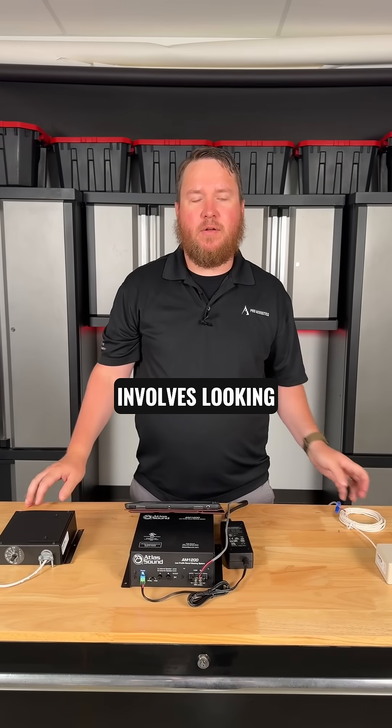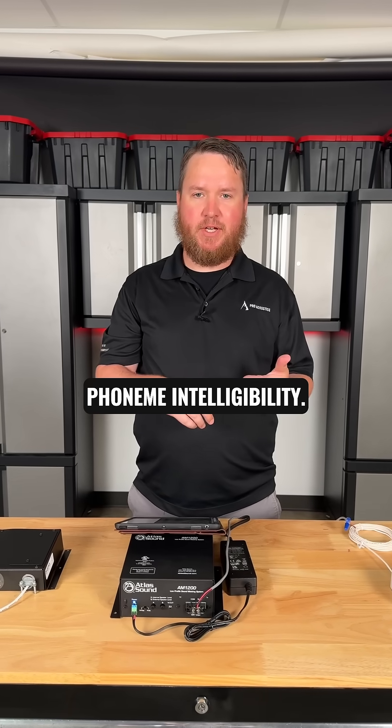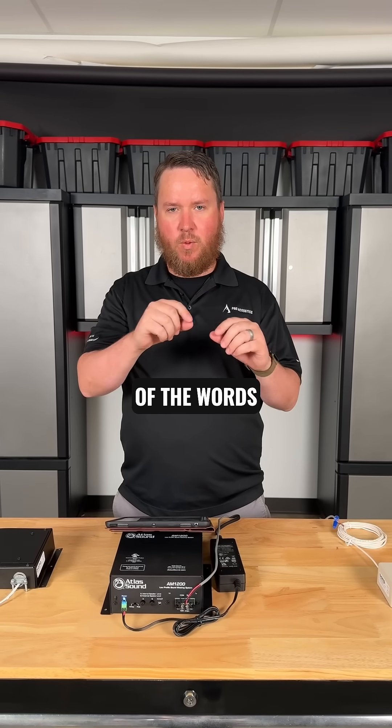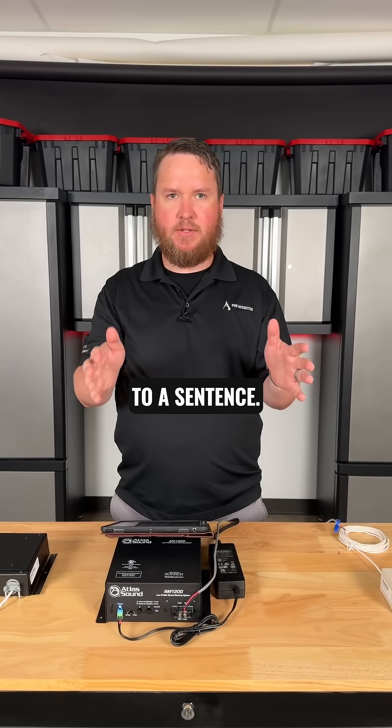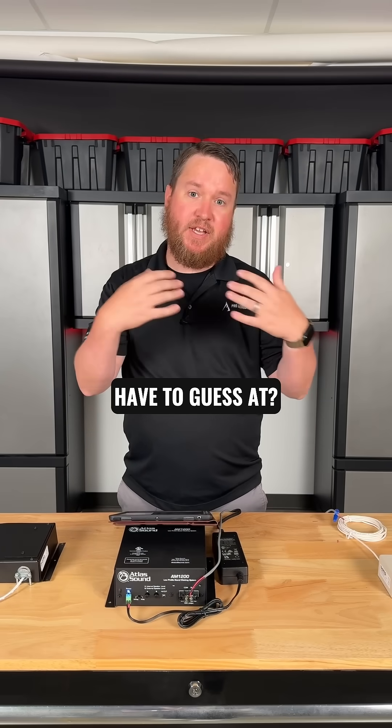Another way to look at sound masking involves some big fancy scientific terms like phoneme intelligibility. Basically that's the amount of knowledge we can acquire from the sounds of the words and the consonants themselves when we're listening to a sentence. The opposite of that is kind of the articulation index — so what do we have to guess at?